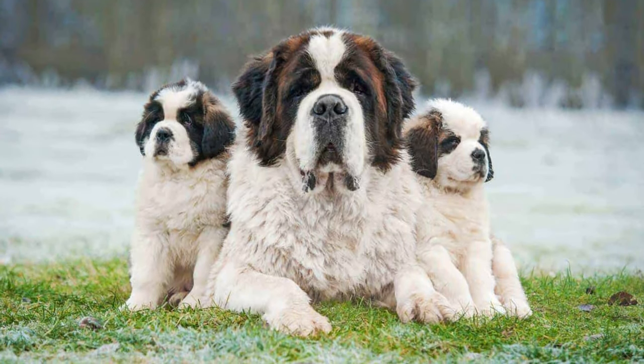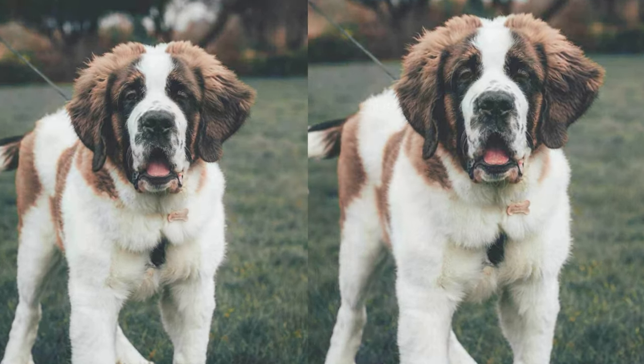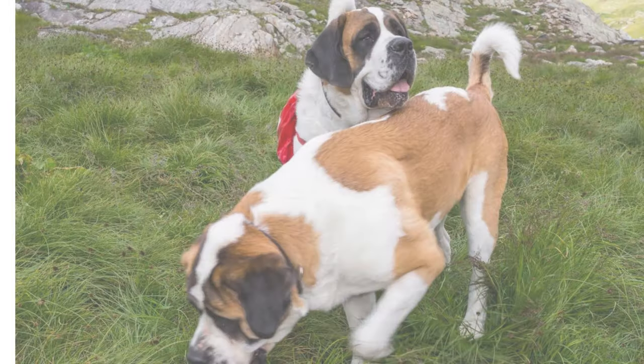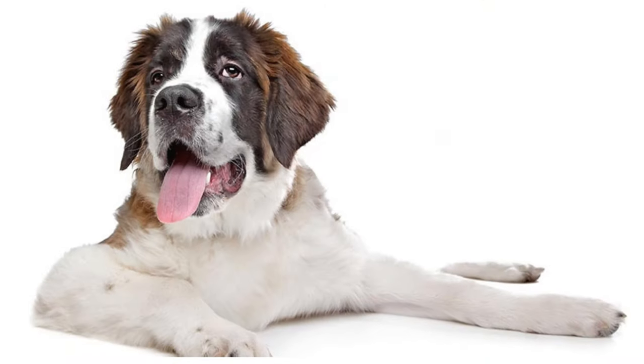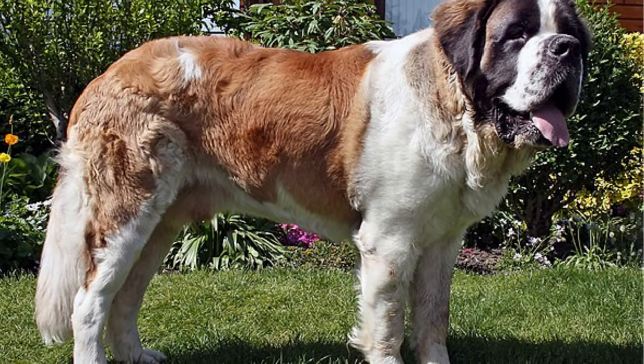St. Bertadors inherit the friendly and sociable nature of Labradors and the gentle, patient temperament of St. Bernards. They are known for their love of people, making them excellent family dogs. They are also highly trainable and make wonderful companions for active individuals or families.